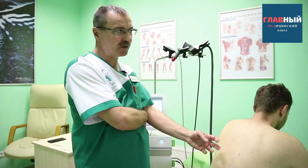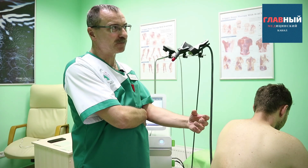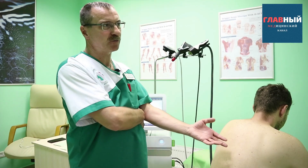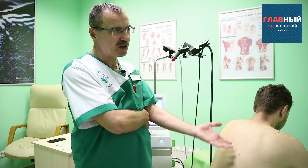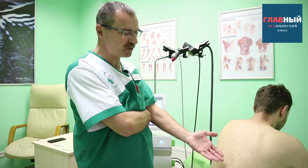As a result, there is a more significant restoration of the intervertebral disc, and then there is a chance that this hernia will retract back — to put it simply — which will reduce the pressure on the nerve root.